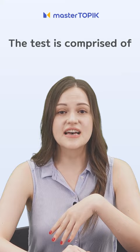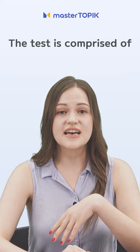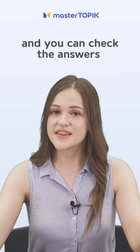You can take a level test for Korean skills. The test is comprised of total 20 questions. It varies from beginner to advanced level, and you can check the answers right away. After solving these 20 questions, you can check your Korean skills.